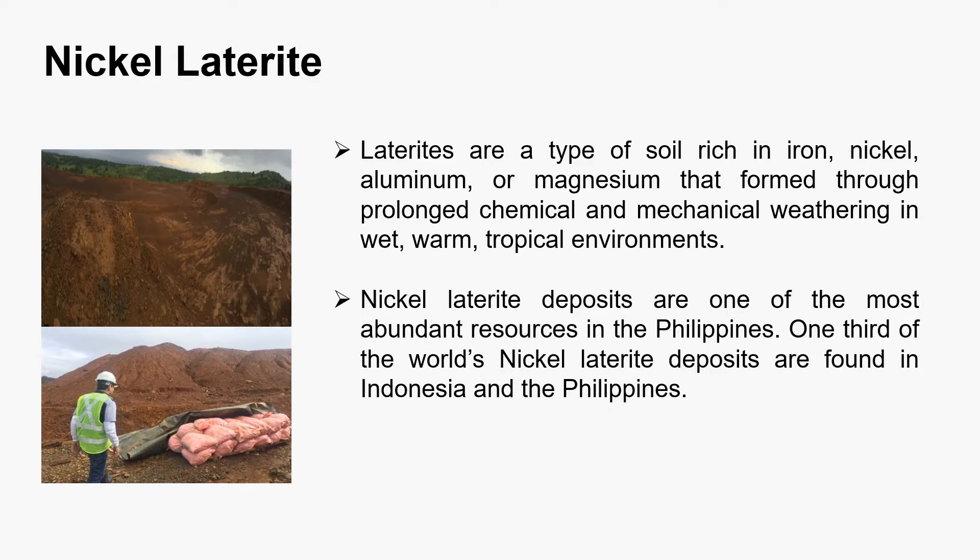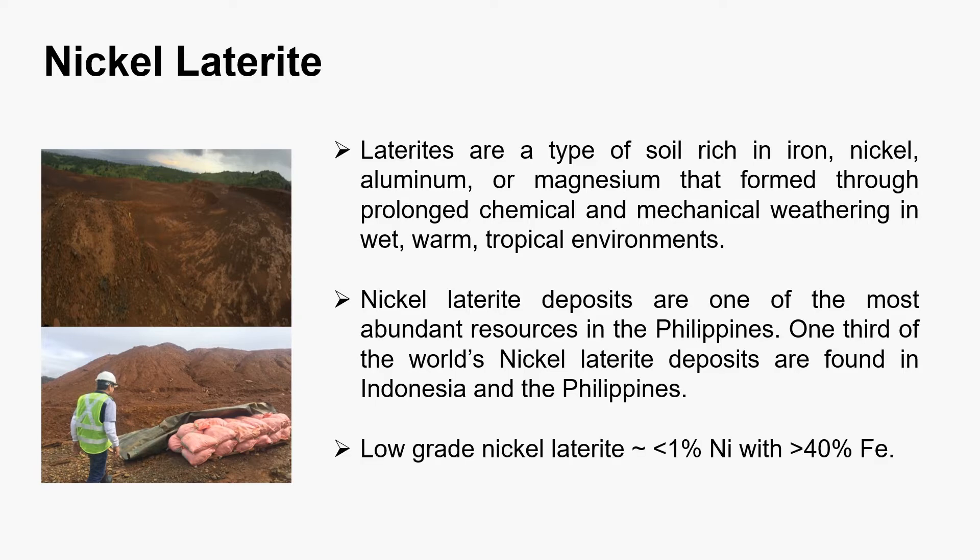Nickel laterite ore deposits are one of the most abundant resources in the Philippines. One-third of the world's nickel laterite ores are found in Indonesia and the Philippines. The low-grade nickel laterite ores used in this project have a nickel content of less than or equal to one percent and an iron content of greater than 40 percent but less than 50 percent.